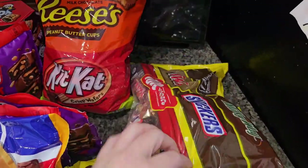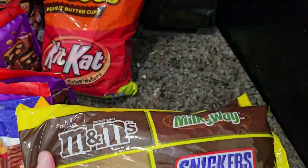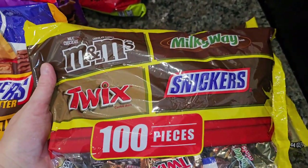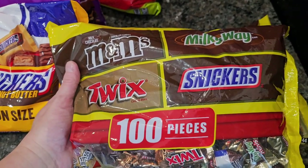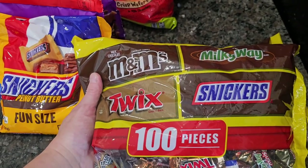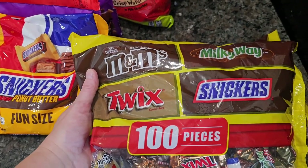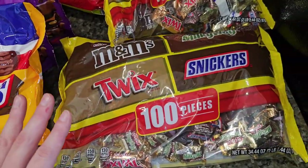I had bought one of these bags on my last trip, like last week, and I'll be honest, I ended up taking that bag to work because I bribe my co-workers with candy. This bag was $9.99, so I grabbed another bag for work, and then this bag is officially for the kids' party.